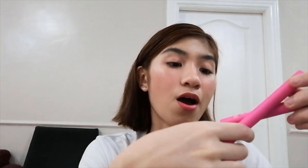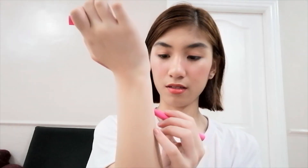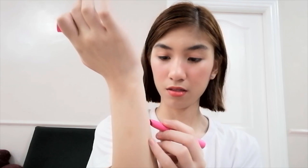Next I have two My Lips But Better Ultra Matte Lippies in the shades Energy and Limitless.